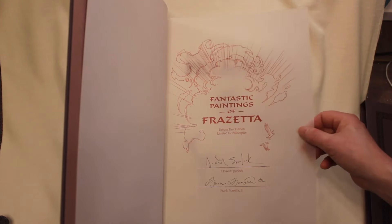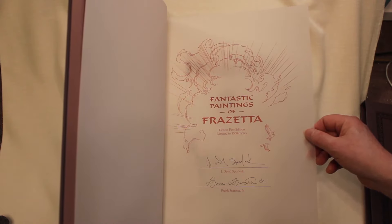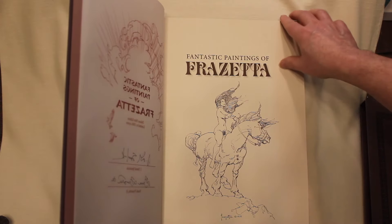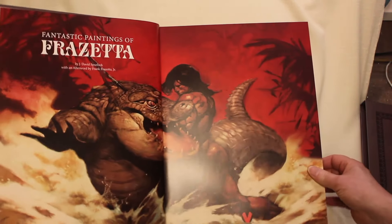This is the tipped-in signature plate that's only in the deluxe edition. Deluxe first edition, limited to 1,500 copies, signed and written by the author J. David Spurlock and Frank Frazetta Jr. It's a title page shot from the original art. This is our full title spread.